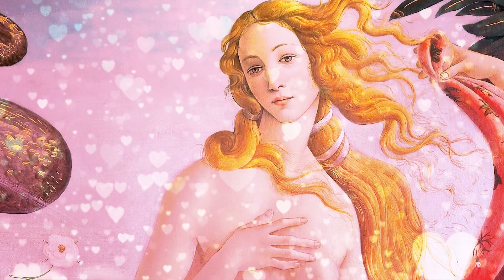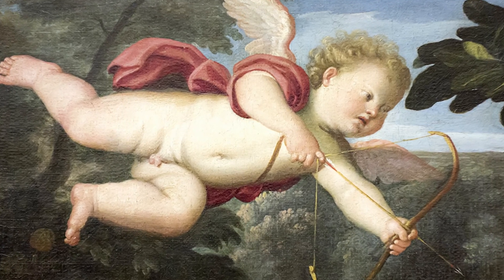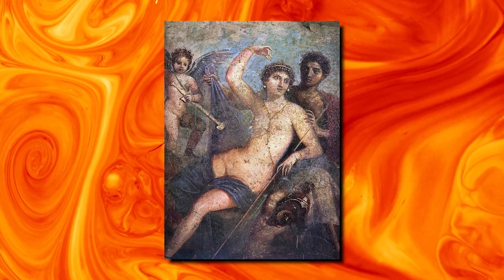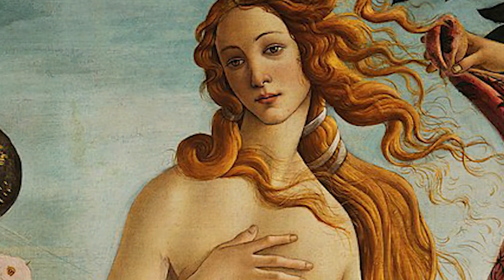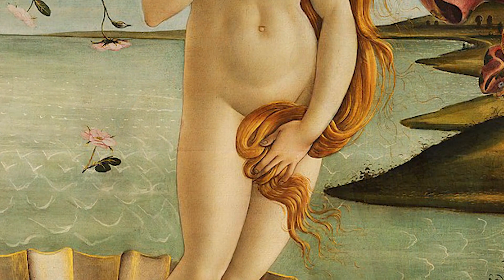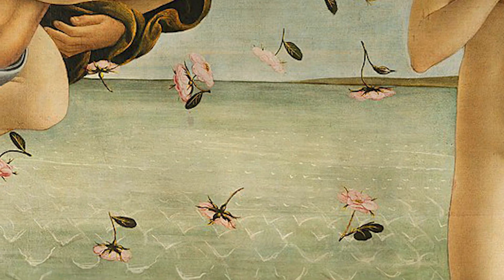Venus represents love. Unlike her son Cupid, who deals in desire and lust, Venus' love is purer — it is a sacred love rather than an earthly, erotic love. Her face is calm and serene. She is both naked and modest. Her hair is flowing, the cloth that is being held up is billowing, and flowers are flying everywhere.